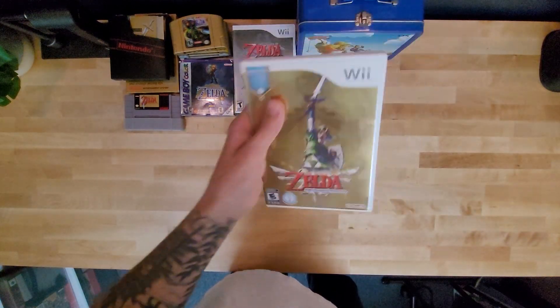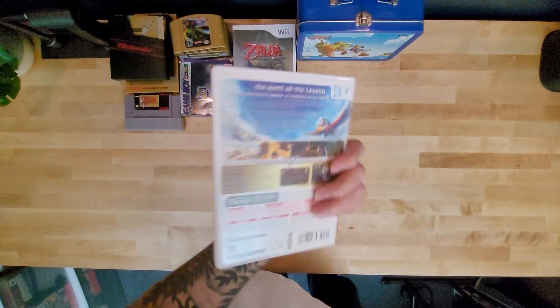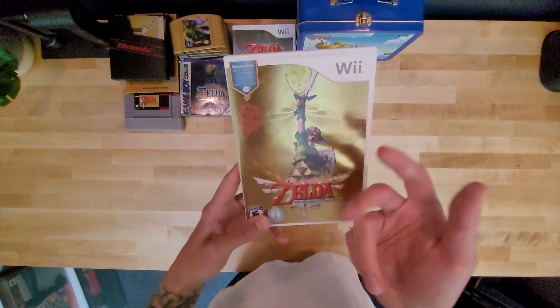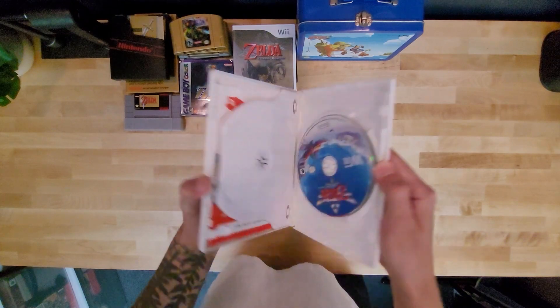Then we got Skyward Sword — a long time later. 25th anniversary. This game was so much fun. I played it non-stop the entire weekend — Friday, Saturday, Sunday — and I still didn't have the game beat. Every time I thought it was going to end, it never ended. It just kept going.